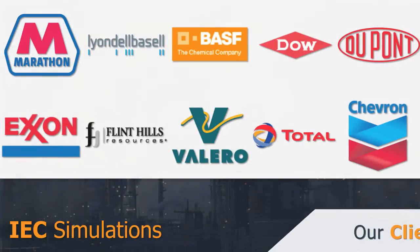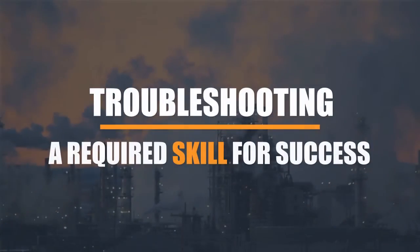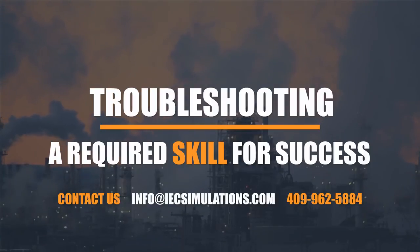Here's just a few of the clients we've done business with. For more information about the class, how to register, or upcoming dates, visit our website at IECsimulations.com or give us a call at 409-962-5884.